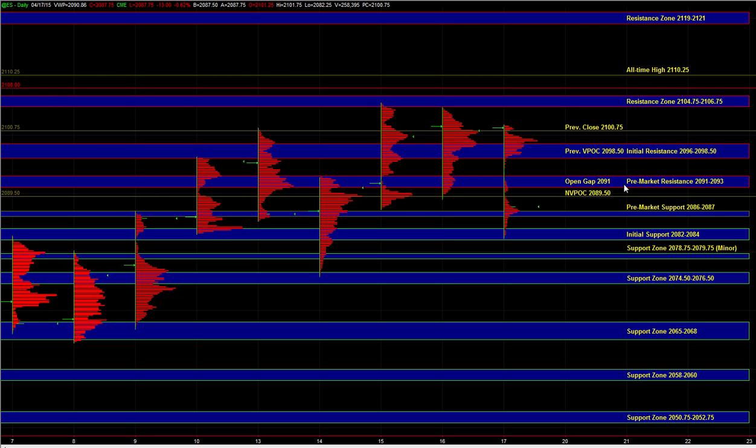If we fail to hold 86 to 87, then the market is going to be set up to make new lows and break below the overnight low. Even though we have short-term support at 82 to 84, that zone may not hold because it has already been tested in the overnight session. A failure at 86 to 87 would signal the sell side still in control, and at that point we could get a move down to 78.75 to 79.75, which is a minor area of support, and then down to 74.5 to 76.5, which is still a support zone where we can get a reaction from the buy side.